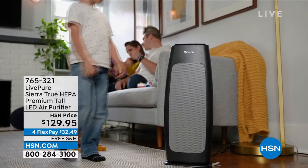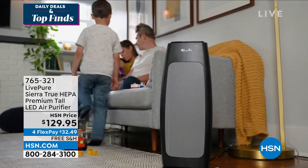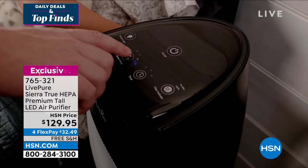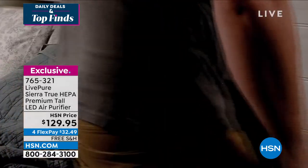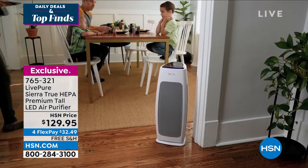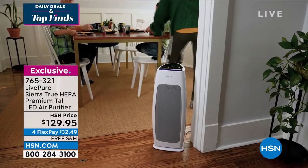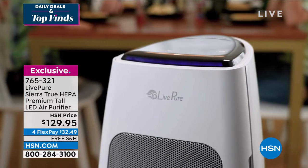We're continuing on with our Daily Deals and Top Finds show with our next item from LivePure — the LivePure Sierra True HEPA Premium Tall LED Air Purifier. My special guest is here live in the studio for the first time. It's been so long since I've had another human being here. Bonneville has been with the company 21 and a half years.